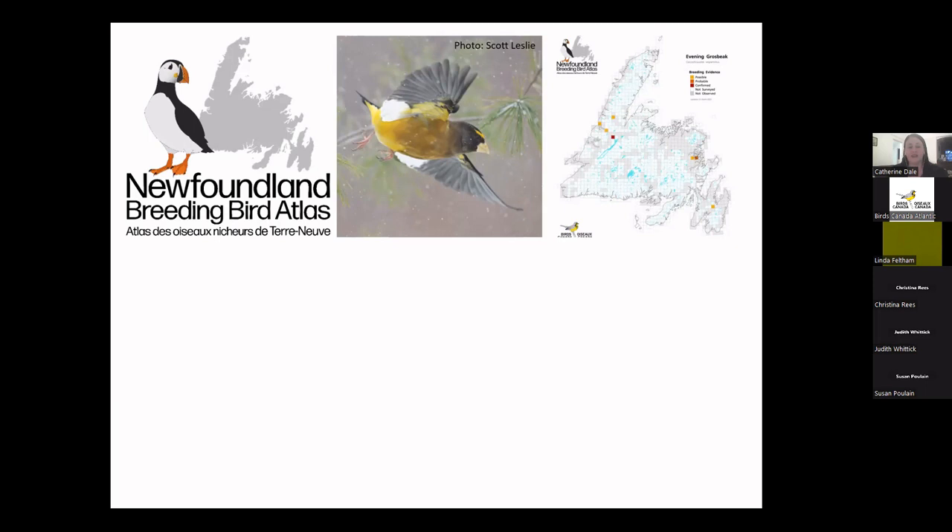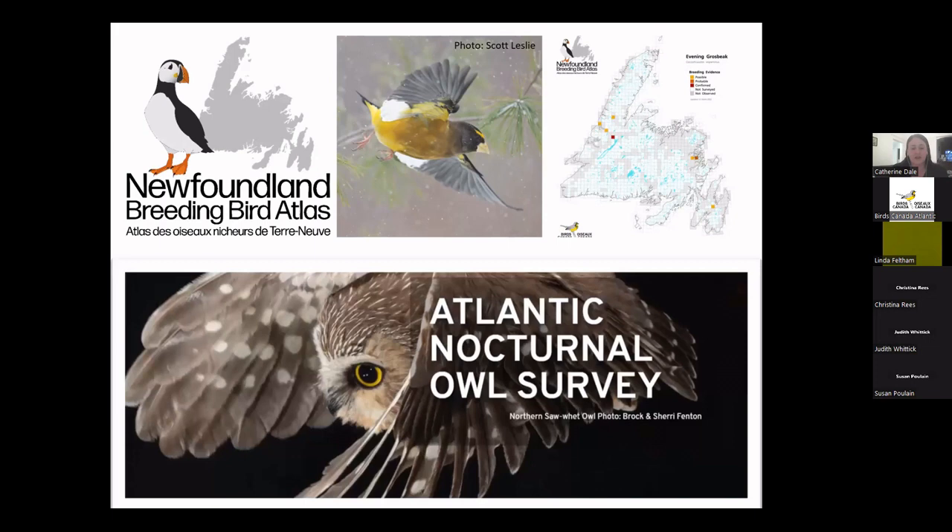The second program we run here in Newfoundland is the Nocturnal Owl Survey, started in 2018 and growing rapidly. Volunteers sign up for a route, and each route has 10 stops. It's a roadside survey. One evening between April 1st and May 15th, you drive your route, get out at each stop, and listen for owls. You also play a playback track we provide — owl calls to try and elicit responses from individual owls.